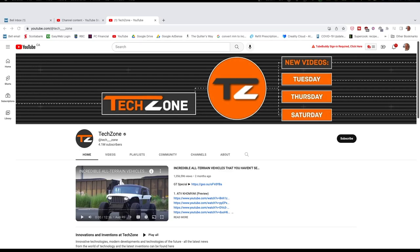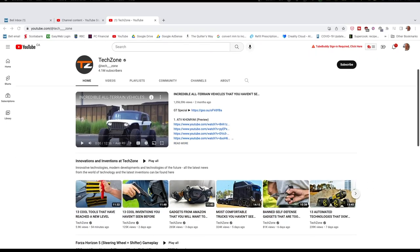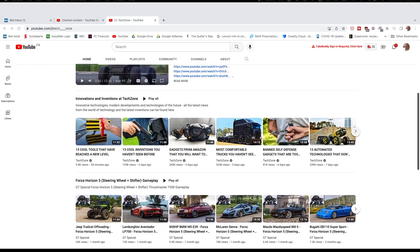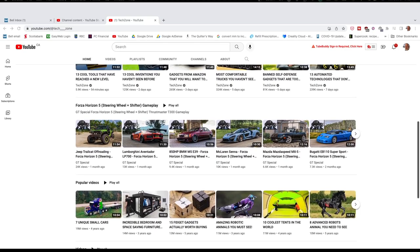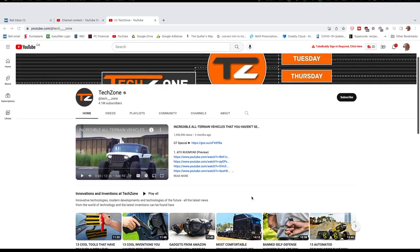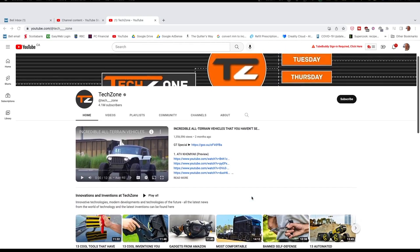Tech Zone has a wide variety of videos about all kinds of things in the technological world — 13 cool tools that have reached a new level, gadgets from Amazon, van self-defense, things about cars, all that kind of thing. There's something here for everyone who's into technology. I love to see the ones about inventions as well, because I love thinking about what things may come up in the future and how that will change our world. So if you're interested in tech, check out Tech Zone.